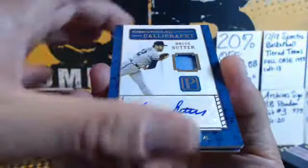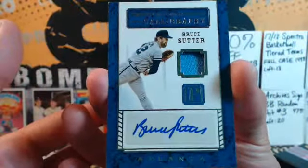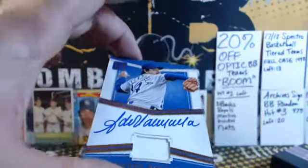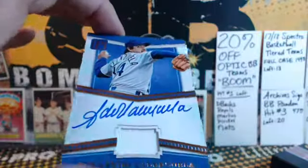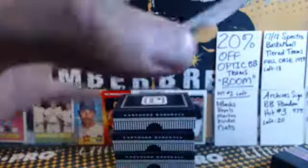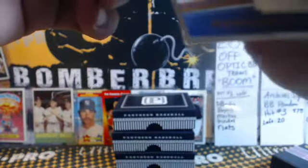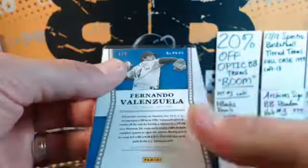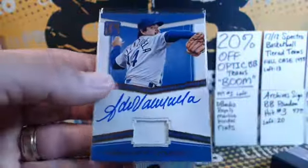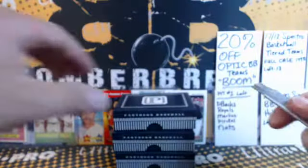Bruce Sutter, Atlanta, for the Braves — Jimmy oh! 59 of 99. And Fernando Valenzuela jersey autograph — wow, one of five! One of five for the Dodgers. Yes indeed — one of five, Jimmy! That's awesome, man. Solid first box!